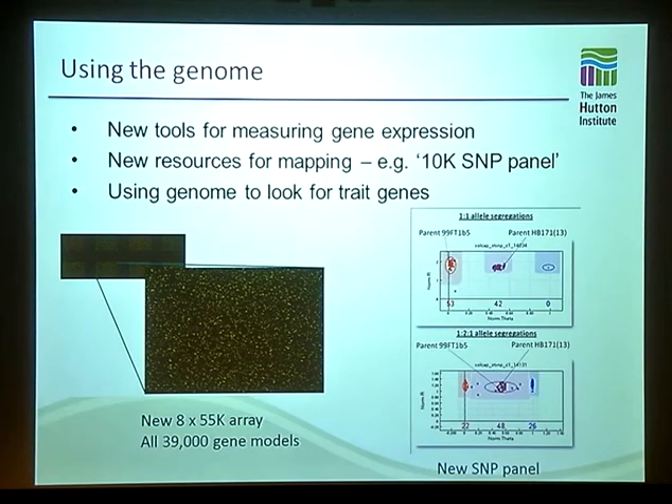So what about using the genome? This is something that's really important to us because we do a lot of genetics at the James Hutton Institute. One of the things we've been involved in developing is new tools for doing things like measuring gene expression and mapping. One of these is a new version of the Agilent microarray in the newer 8x55K format that actually contains all of the potato genes in the genome — all of the genes are on there as well as many of the different isoforms predicted from the sequence.